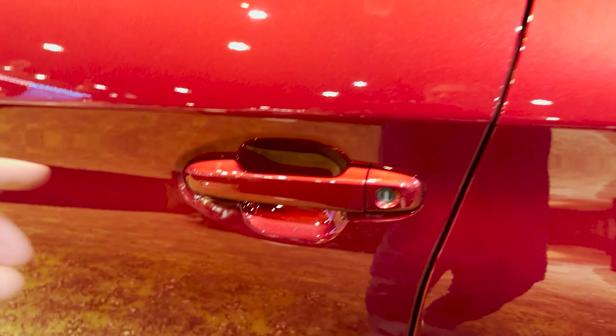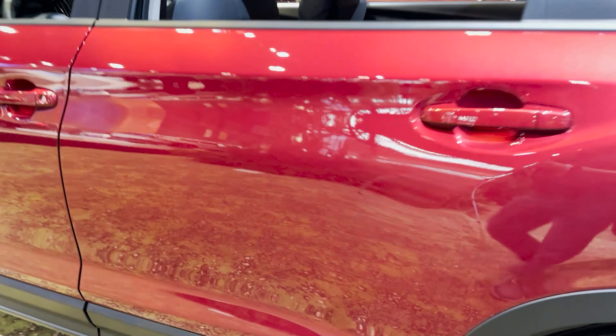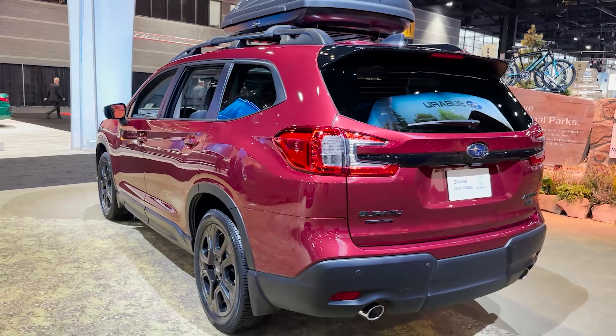We have push button start, auto lock, and auto unlock right there. And then we'll head on over to the back.